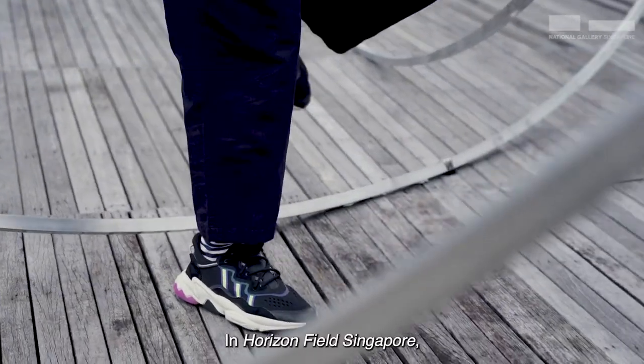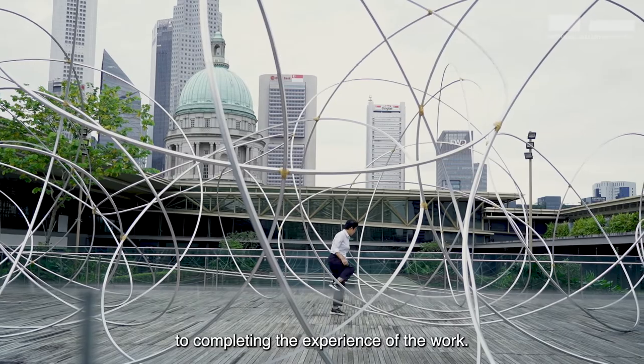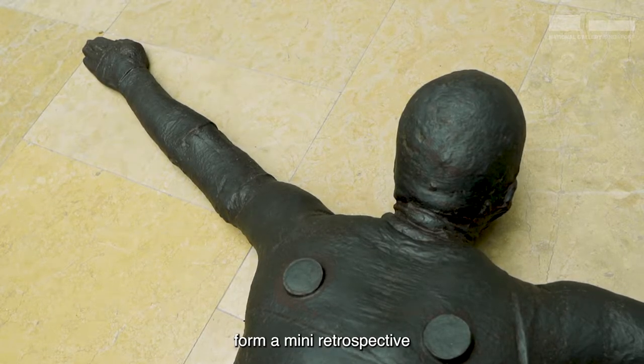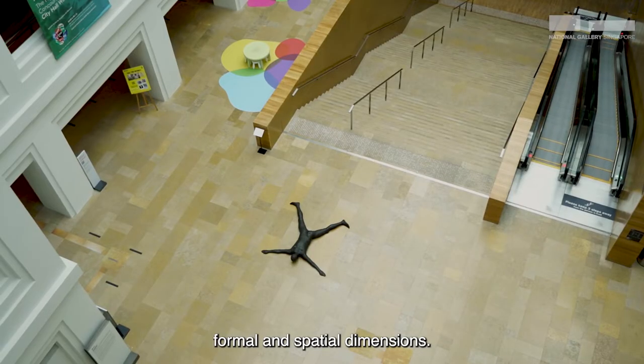These works help to complement Horizon Field Singapore in looking at the wider context of how the human body is used in Gormley's practice. In Horizon Field Singapore, the participation of your bodies is essential to completing the experience of the work. All together, these four works form a mini retrospective of Gormley's exploration into materials, formal and spatial dimensions.